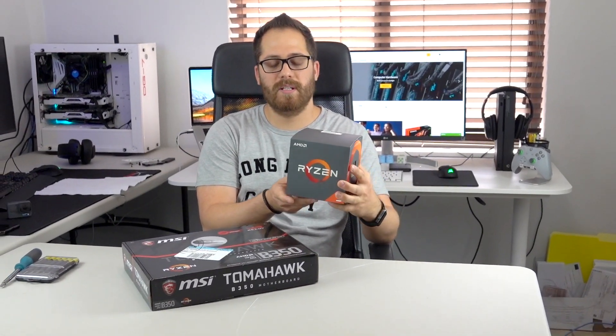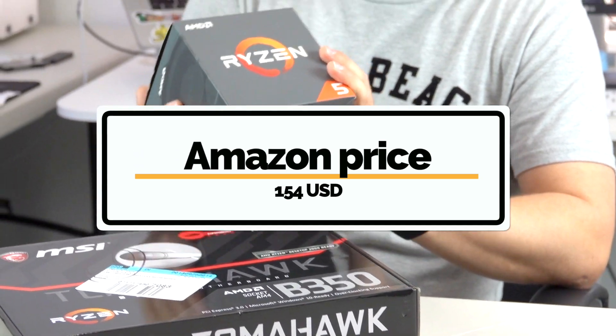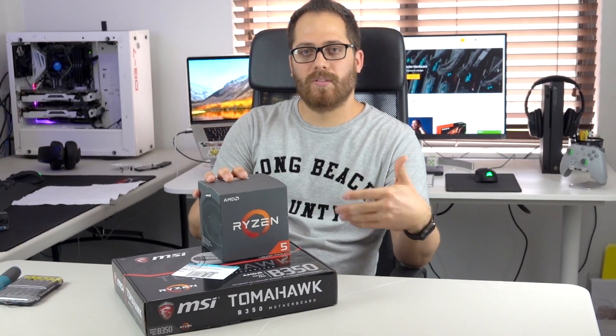Why I am choosing AMD this time is because, first, we bought the CPU for $189 — the price is really good. It comes with the fan already included, so we don't need to buy one. And also they have a lot of cores. For some people cores are not so important because they just game, but personally I like to run VMware with different machines — like Kali Linux, Ubuntu, and Windows 10. So it's better to have more cores if you want to do that.